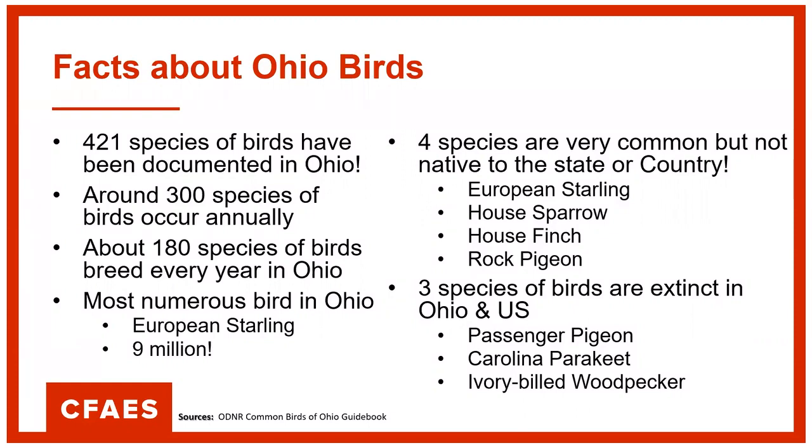Those are probably the rock pigeons which originated from New York. And if you go to Europe, you'll see those rock pigeons everywhere in all the cities.